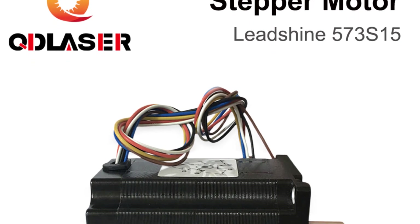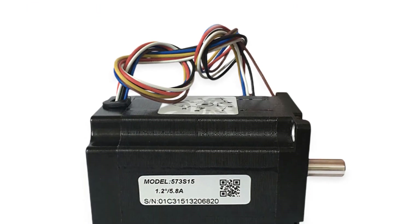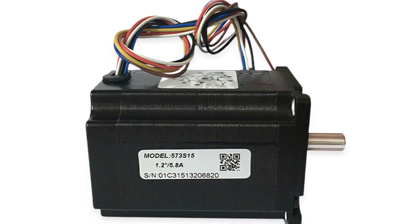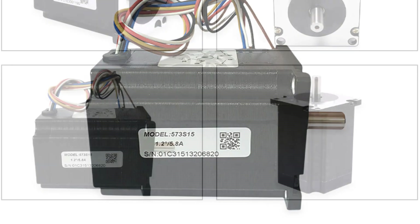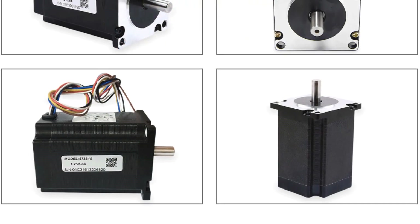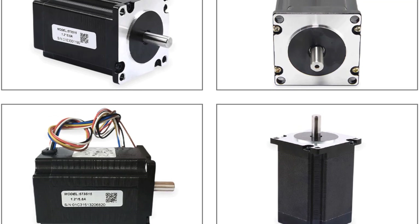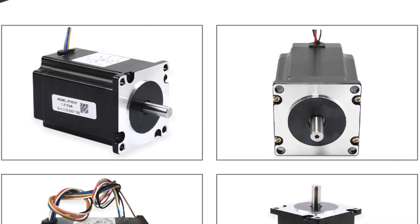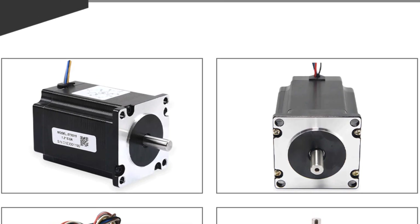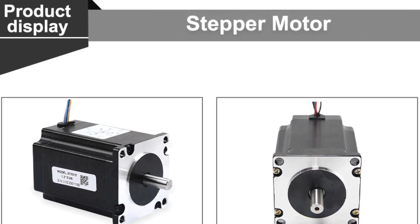The compact design of the 573S15, featuring a NEMA 23 three-phase frame size, makes it easy to integrate into various projects, whether it's a 3D printer, CNC machine, or robotic application. The motor shaft size of 8mm and length of 76mm offer versatility when adapting it to different setups. The build quality is impressive, with attention to detail evident in every aspect, from the sturdy construction to the precision machined components.